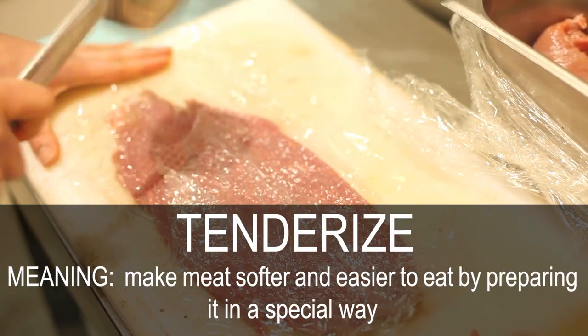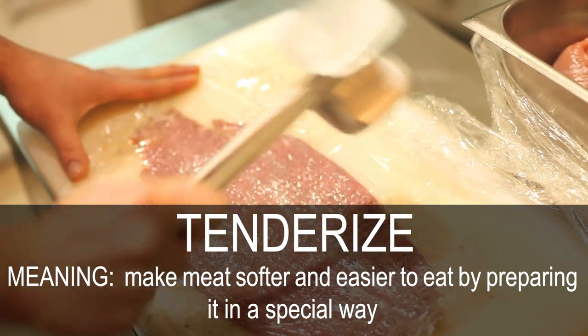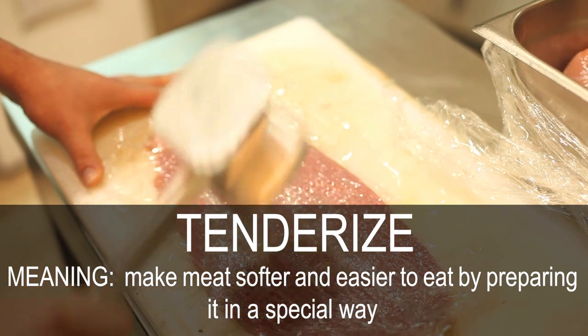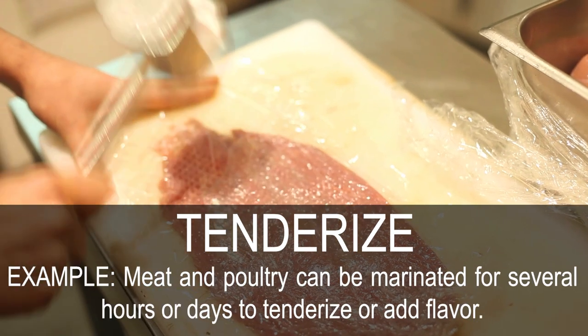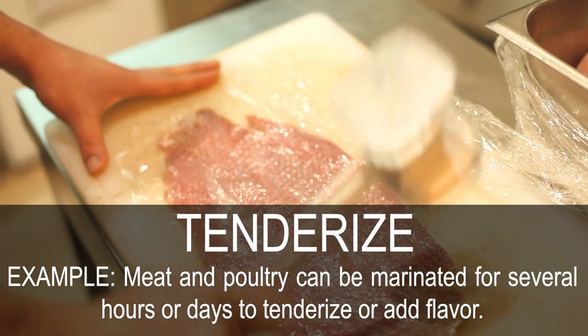Tenderize. Make meat softer and easier to eat by preparing it in a special way. Meat and poultry can be marinated for several hours or days to tenderize or add flavor.